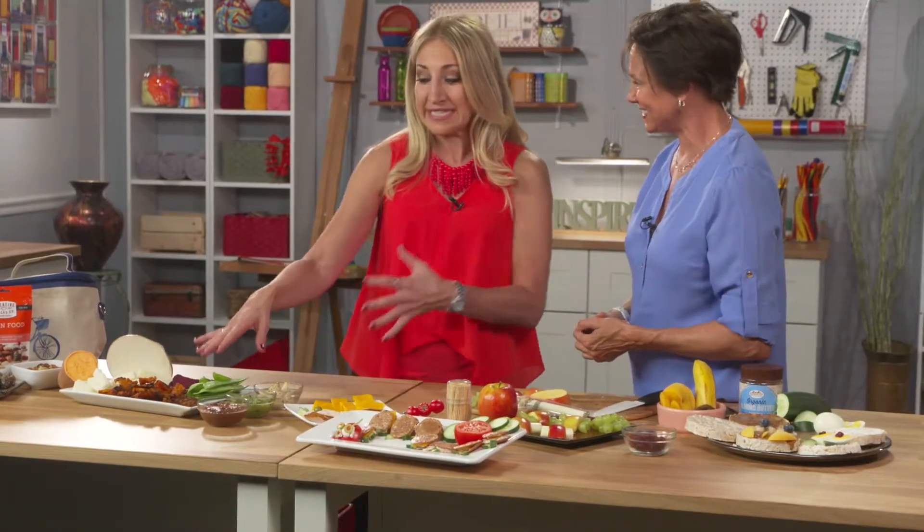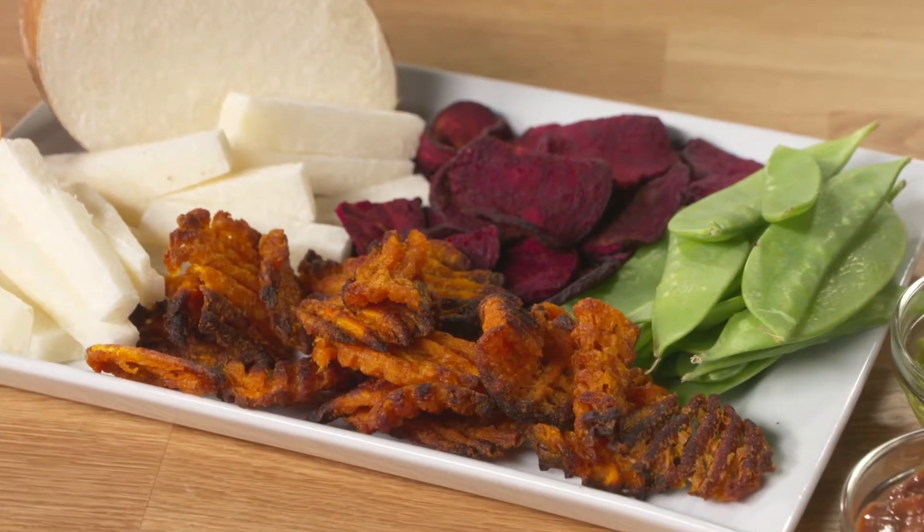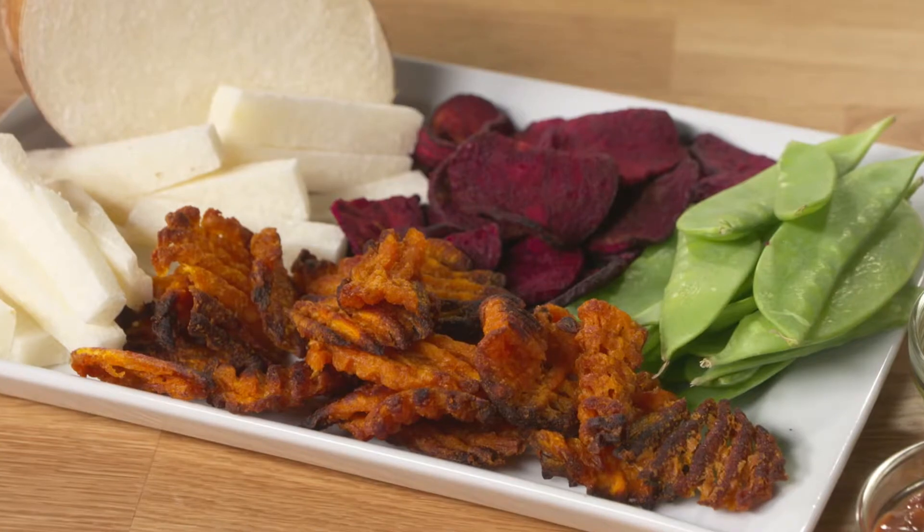These are the actual vegetables you've roasted and they feel like chips and dip. You're getting salty, you're getting sweet, you're getting that savory effect — and the kids love that.